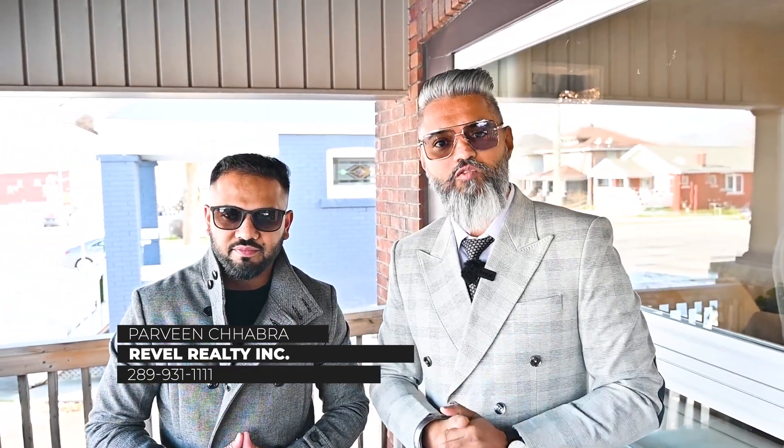Hey everyone, this is Praveen with Revell Realty and this is Anmol from Revell Realty. We are here today presenting our newest listing in Niagara Falls, which is 5162 Bridge Street. Go ahead and have a look at the drone view for the location and we'll see you inside.